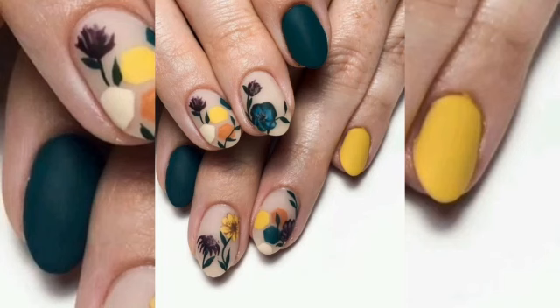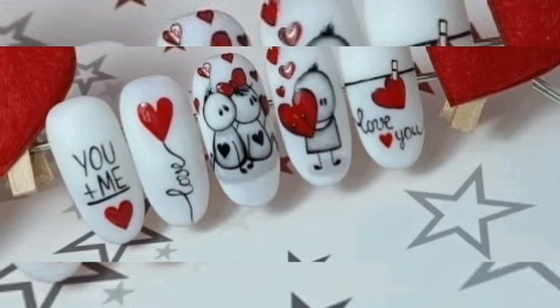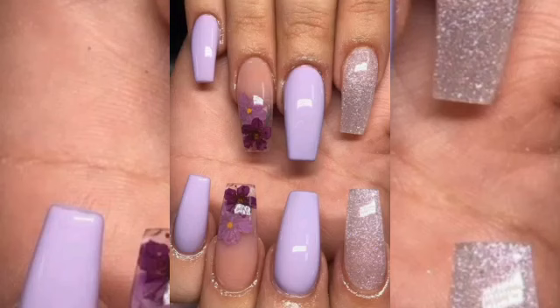They clean the feet and make them ready to use nail polish. Some artists use artificial extensions for painting nails, and some also use beautiful color combinations.